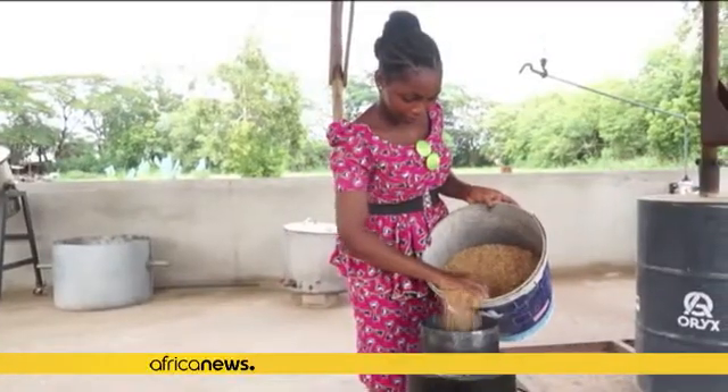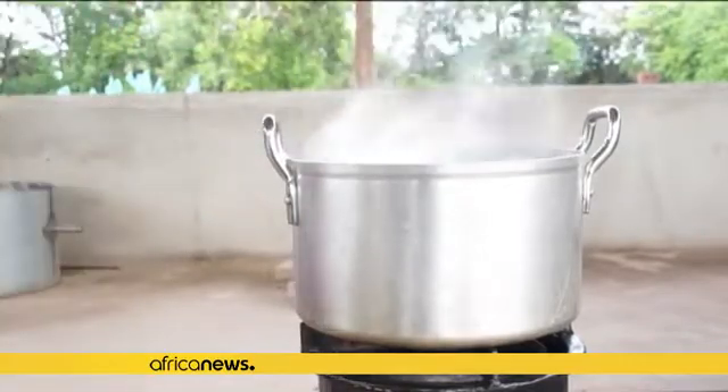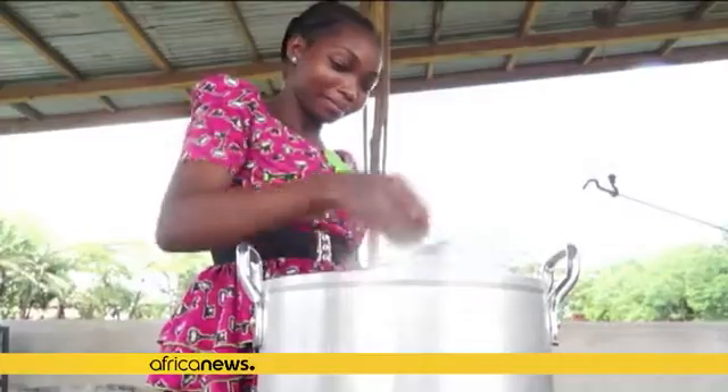Many of the users of the prototype stove have already expressed excitement, acknowledging the prospect of cooking without filling their homes and lungs with smoke.